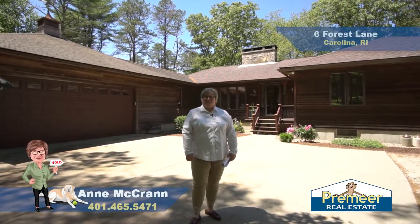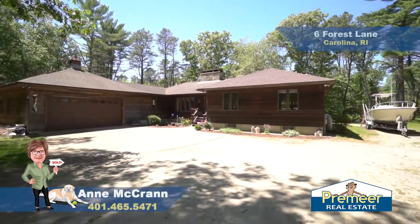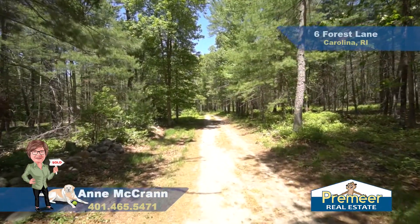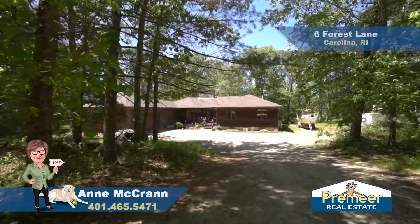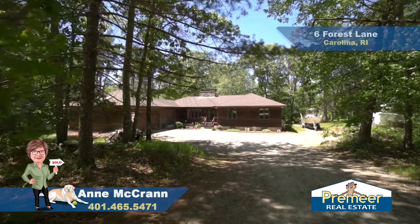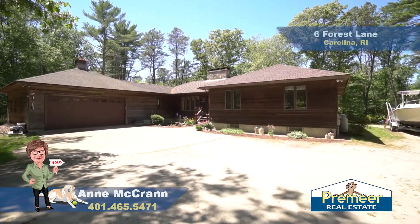Hi, this is Ann from Premier Real Estate. Today we are in Richmond, Rhode Island at 6th Forest Lane. Forest Lane is a private road that leads you down a nice driveway to this three-bedroom, two-bathroom ranch built in 1995. This 2,016 square foot ranch has everything you need for single-level living with loads of amenities. I can't wait for you to get inside and check this out.